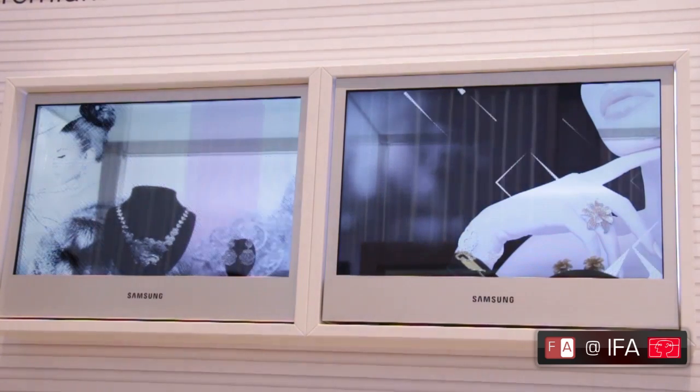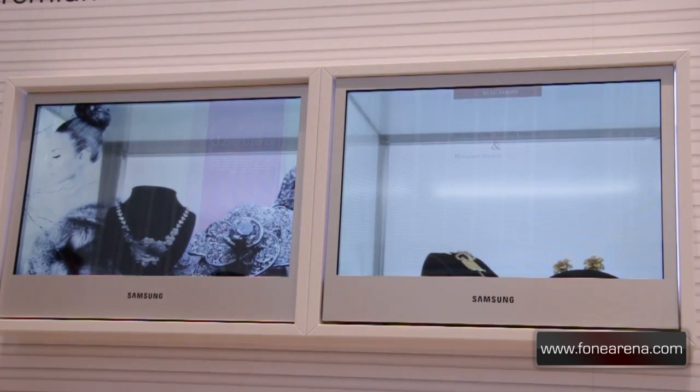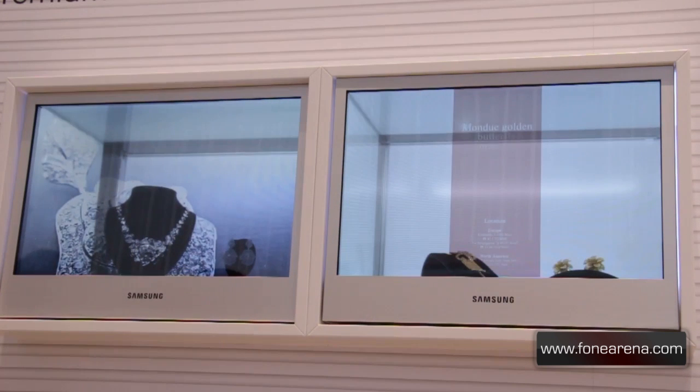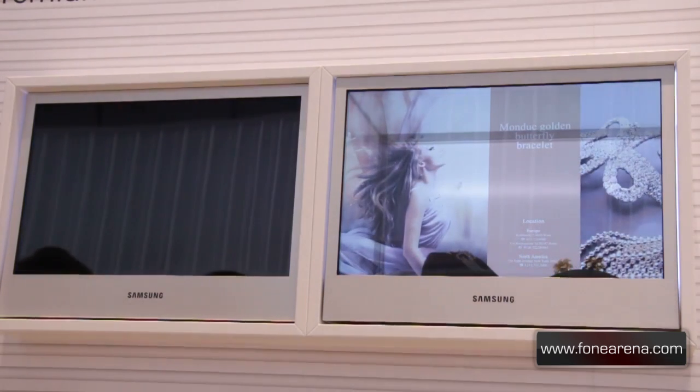It's an all-in-one solution — it's got built-in speakers and a built-in media player. Samsung is promoting this for the fashion and retail industry, where you can have information and graphic elements overlay on top of jewellery or whatever other retail item is stored behind it.